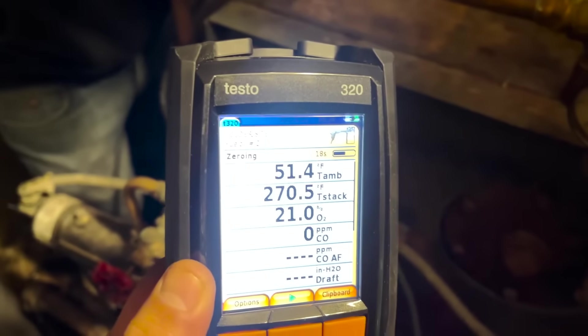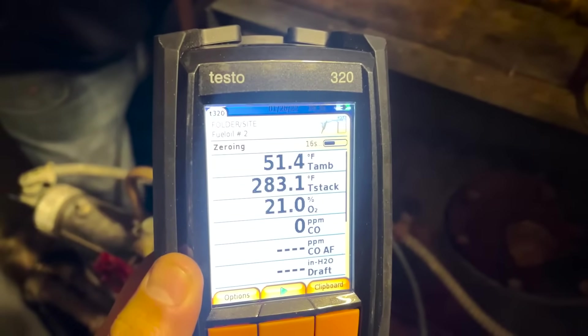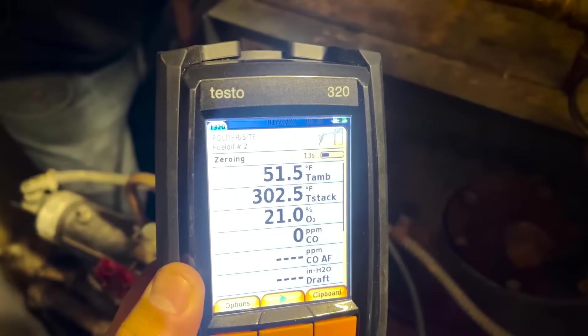First you've got to let it zero out. Alright, it's reading right now. Pretty chilly — 51 degrees ambient temperature.